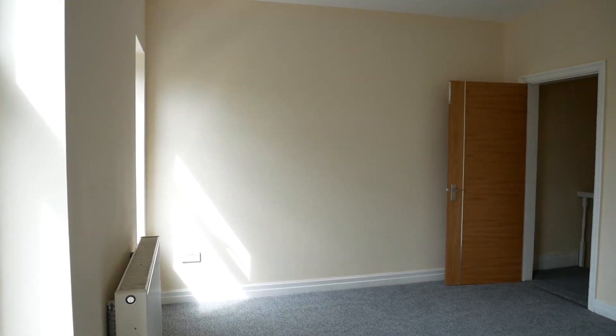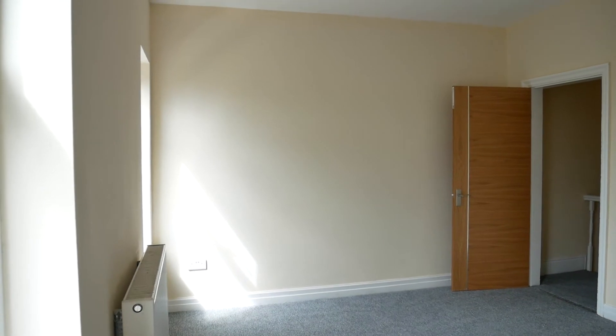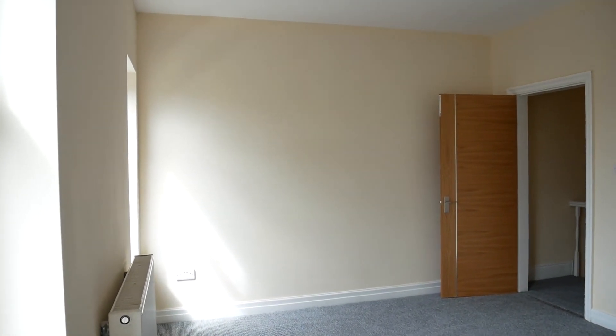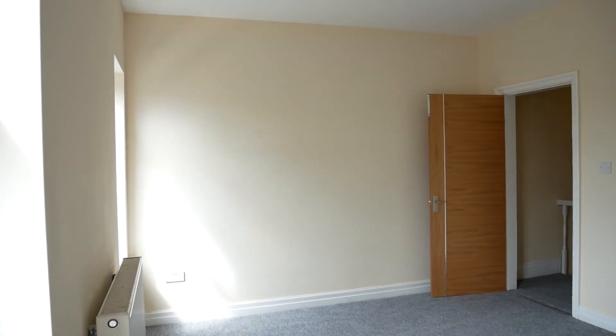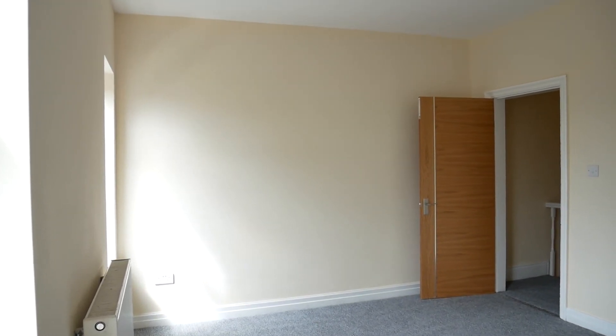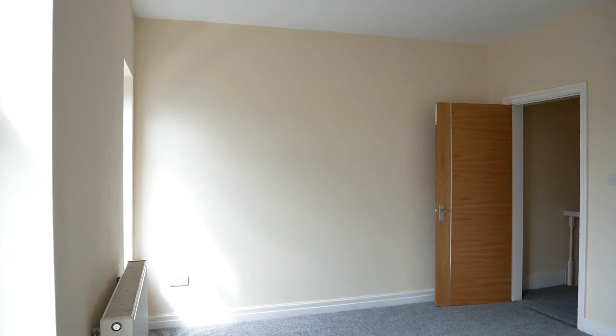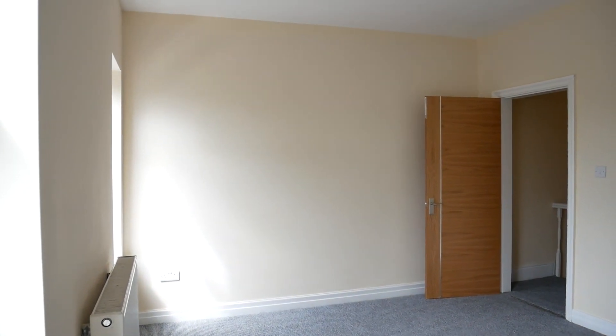Now that concludes the tour of this property. If you are interested, contact Sanderson James on 0161 231 9696. Thank you for watching.